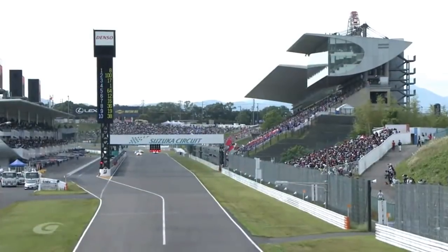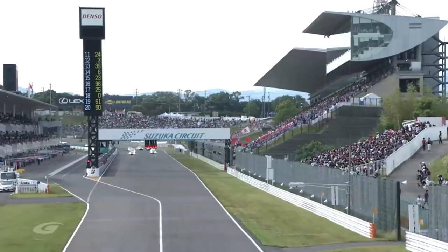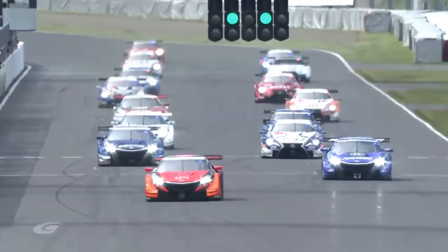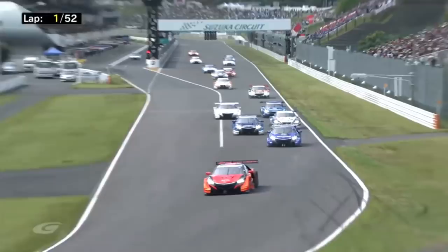We're getting ready for the first ever Super GT 300 kilometers of Suzuka. It's the Fan Festival and there are the fans. The GT500 cars are lined up in good order. The lights are green and we are racing for the first time in Mie Prefecture. The Hondas are still struggling for tire temperatures, but they've got to look out for Nick Cassidy going around the outside into Turn 1.